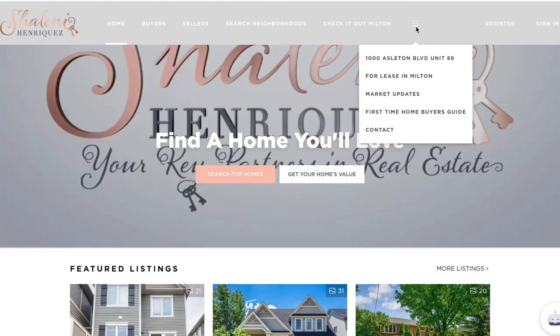Those are five things that you are going to want to keep in mind if you are looking for a lease. If you have any other questions, don't hesitate to reach out. You can always check for leases on my website. And if you are done with leasing and want to own a home, I also help buyers and sellers in the Milton area. Once again, my name is Charlene Enriquez and thank you so much for watching.